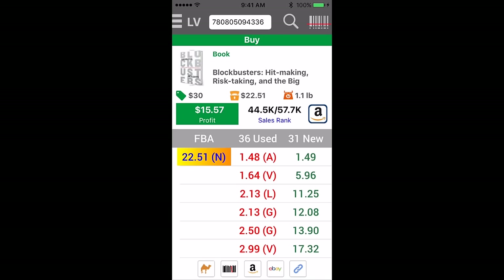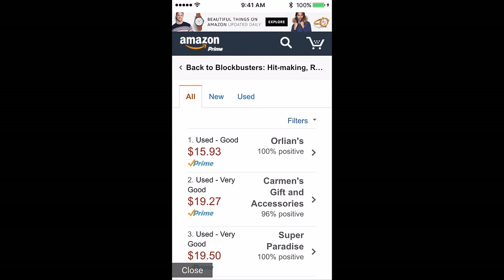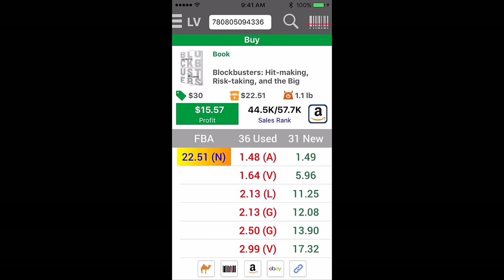A couple bucks merchant fulfilled — that's usually a good indicator. $57,000 average rank. Go look at the offers: $19.27. I'm going to sell that for $19.27, which is $3 less than that, minus two more. So, $10 profit on that one too.